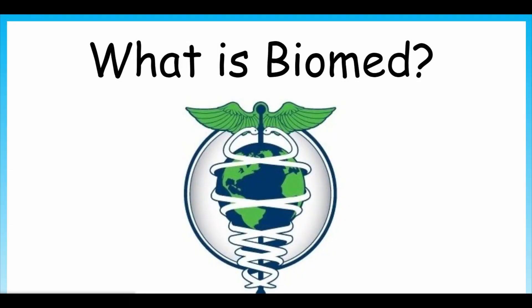So what is Biomed in the first place? Biomedical engineering combines biology and engineering applied to medicine and healthcare, producing the field of Biomed.